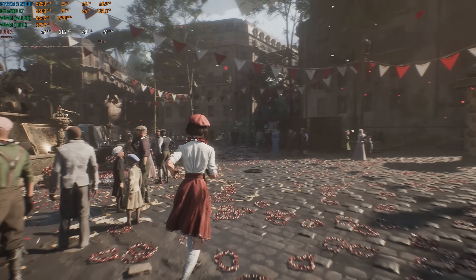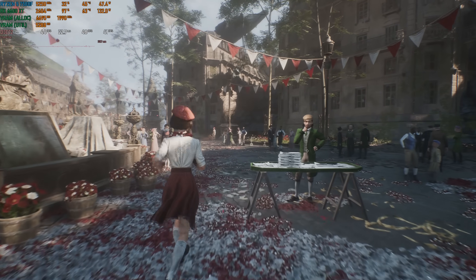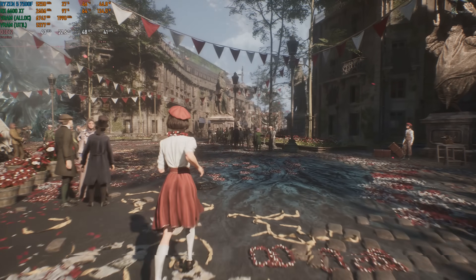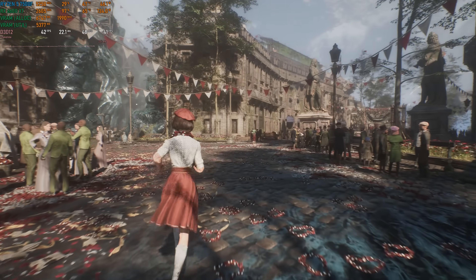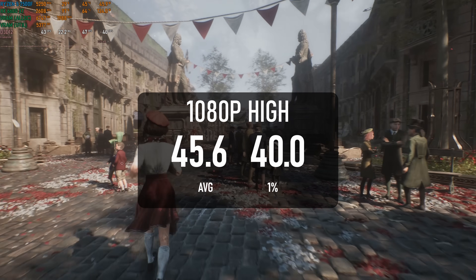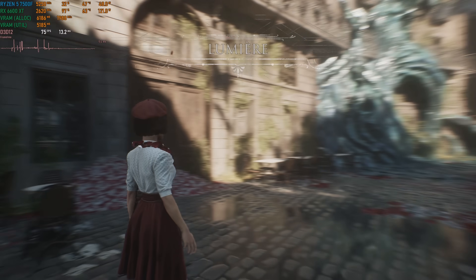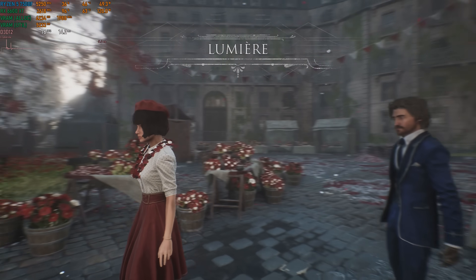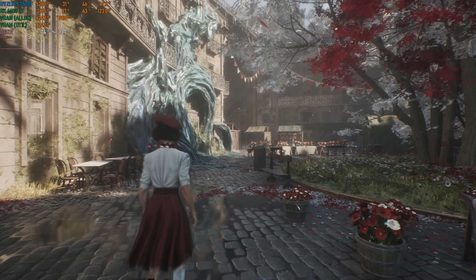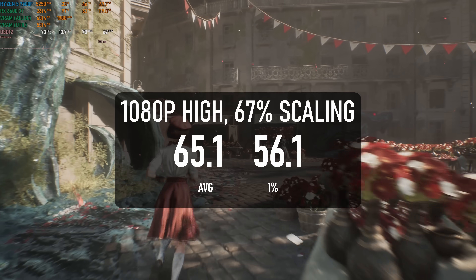Clair Obscure: Expedition 33 is another UE5 extravaganza, one that does at least look pretty good if your hardware is powerful enough. If you can tolerate a sub-60 experience, the 6600 XT actually kind of fits the bill — 1080p high averages 45 with 1% lows of 40 and looks great. Adding upscaling quickly sees the visuals deteriorate: motion trails behind particles, halos around characters' hair, and grainy shadows, but can at least bring the average over the 60 mark.